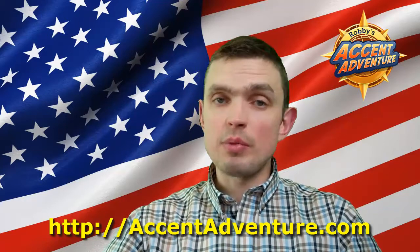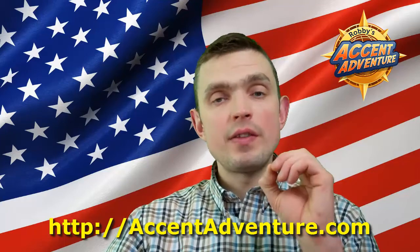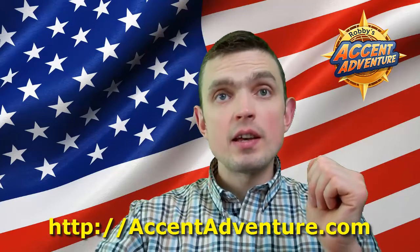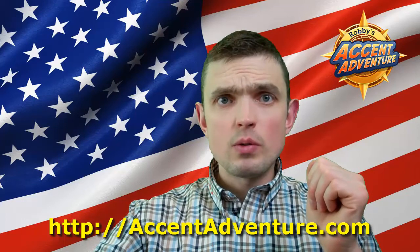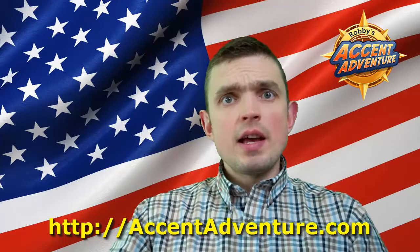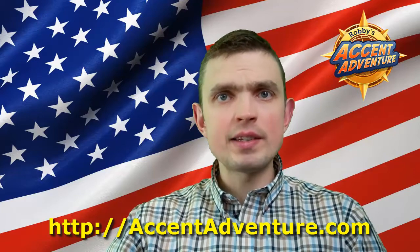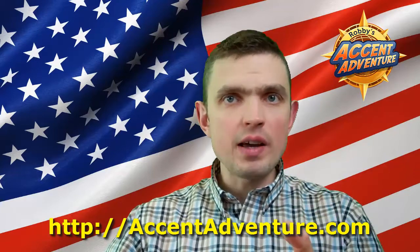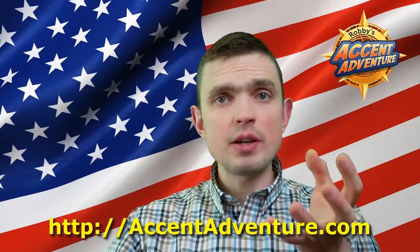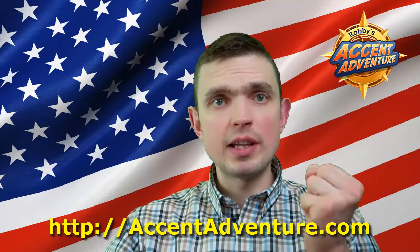Recently, a couple of days ago to be more specific, I got a question from one of my blog readers about the letter W. Let me read it: "Can you please tell me how to pronounce the letter W, because when I say 'why', 'when', 'what' and so on, it sounds like 'why', 'when', 'why'. I need your help because sometimes I really feel embarrassed, so if it's possible, can you please upload a video related to the letter W. Thanks."